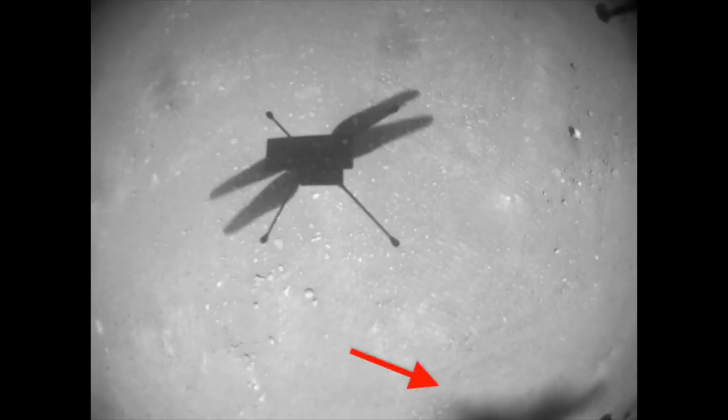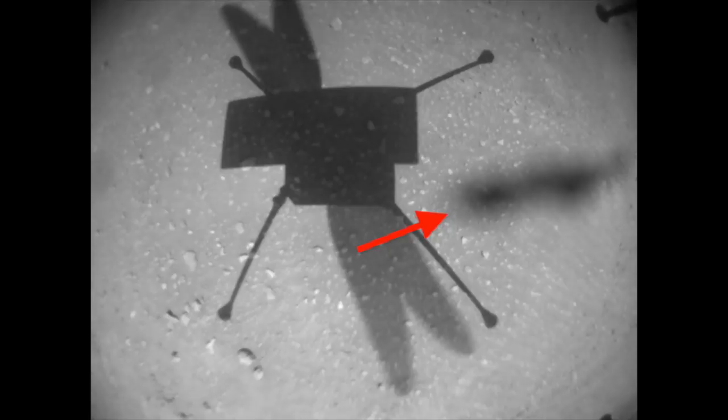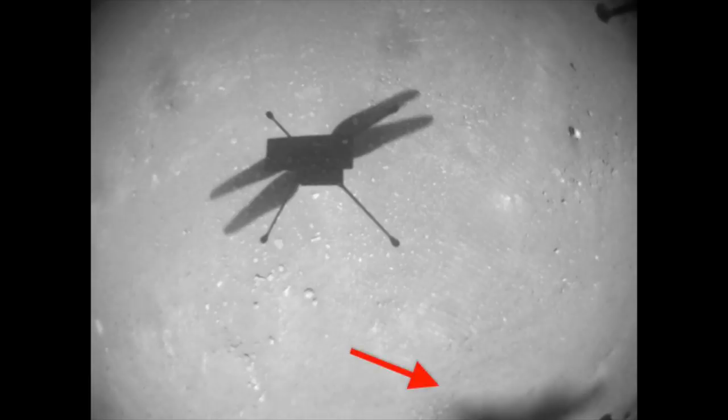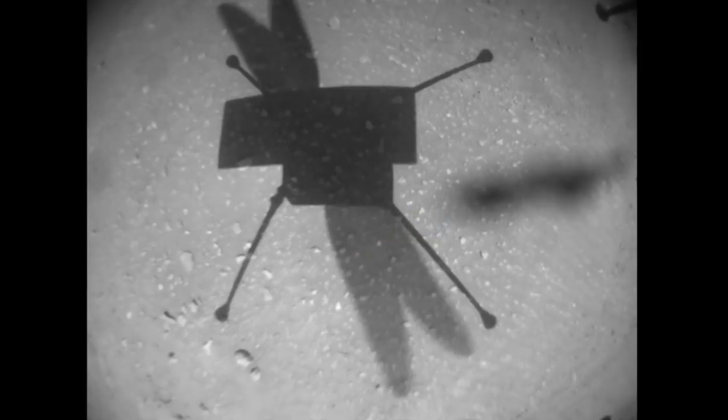There's a weird splotch in these final images that must be a piece of material kicked up by rotor downwash. But the shape is really strange — not like a blurry sand grain, which is what you'd expect to be kicked up.